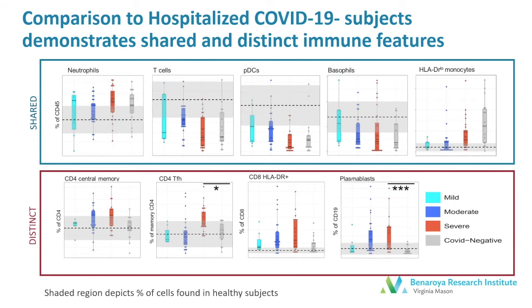One unique aspect of our study was our ability to compare COVID-19 patients to a group of concurrently hospitalized patients negative for SARS-CoV-2. In doing this, we were able to show that some of the features that have been thought to be very characteristic of severe SARS-CoV-2 are shared with other ill patients. This included the increased neutrophils, decreased T cells, and PDCs as well as others. But we also did see some distinct features found in the severe patients and not in the control cohort. And that included the increase in central memory, CD4-TFH, CD8-DR positive, and in plasmablasts. This is suggestive of a response to viral infection.